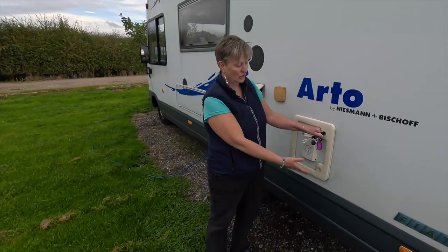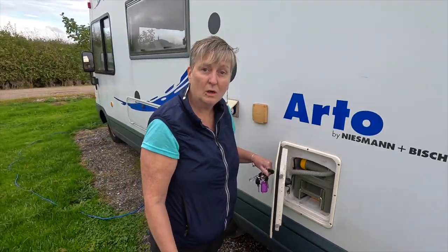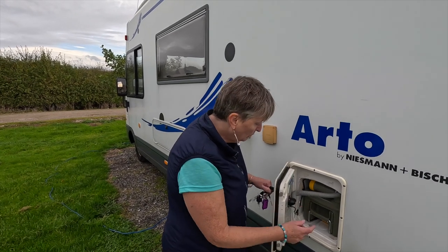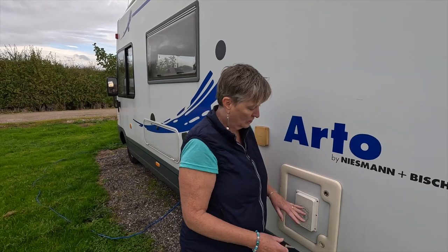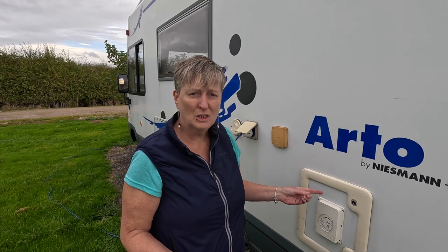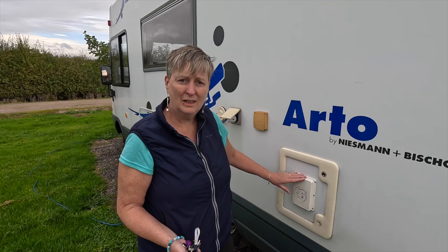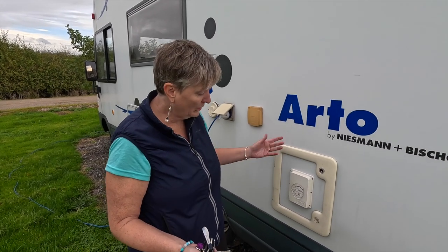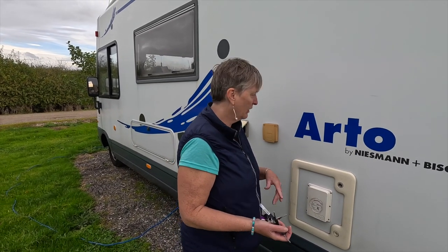The next hatch is the toilet cassette. We've got a SOG unit — one of the problems many people have is smells from their toilet and the need to use chemicals. We don't really like using chemicals, so the SOG unit means we don't have to use those chemicals that aren't great for the environment. It stops smells and reduces your chemical use.